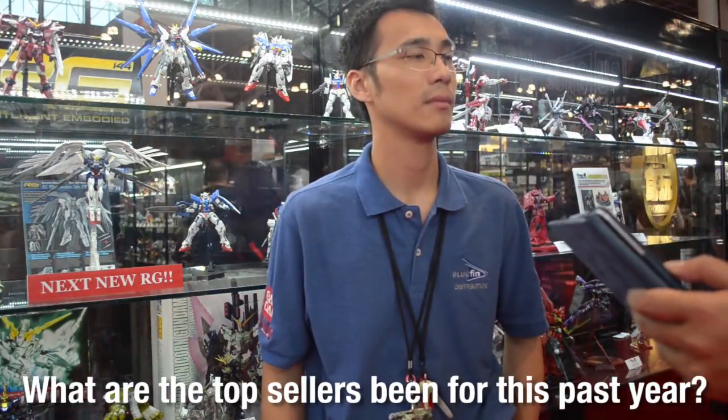What have the top sellers been for this past year? Anything from the Build Fighters series has been really good — both the high-grade and the MasterGrade kits that have come out for that. It really helps that it's been streaming on YouTube officially, so there's been a lot of interest in getting those model kits that are featured on the show.